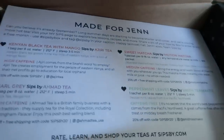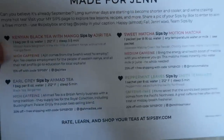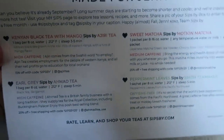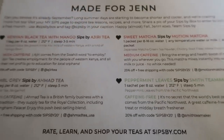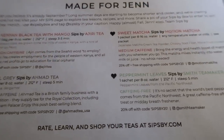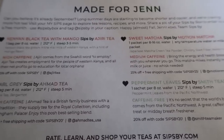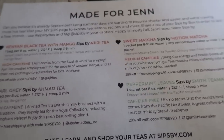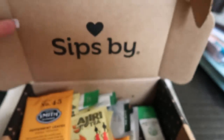Look what came in the mail — my Sip Spy box! This is my customized tea delivery box. I love Sip Spy. A lot of you have reached out and said you also have the subscription service. Basically, you go online, take a quiz, pick the kinds of tea you like — caffeine or no caffeine, what flavors — and every month Sip Spy sends you a customized box full of teas that fit your quiz. You get new tea every month to try.